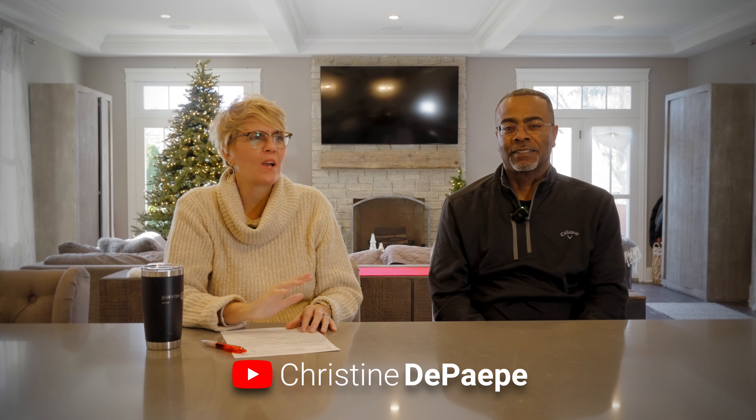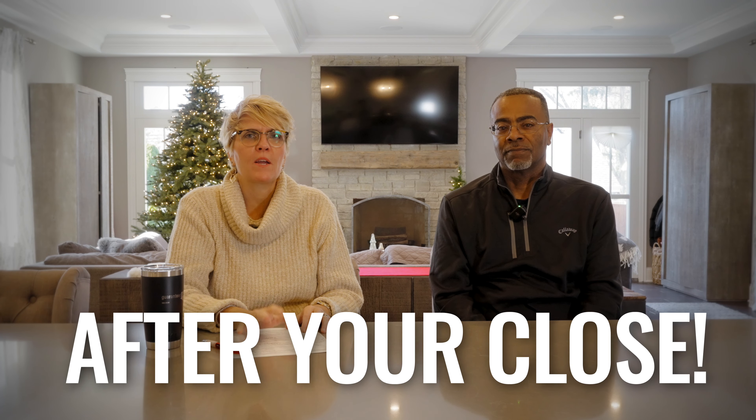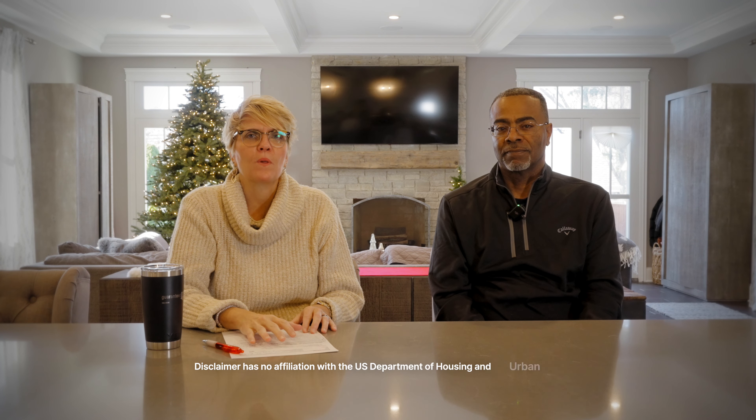Hi, this is Chris. Welcome back. Today we're talking with local HUD consultant Gerald Stewart, and we're going to talk about the next steps after you close on your renovation loan, regardless if it's an FHA 203k or a conventional renovation loan.